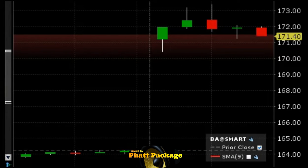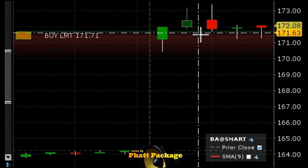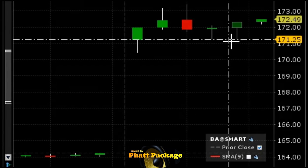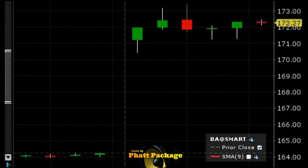Stop loss will be over the 172.30–172.40 area, about a point each way. BA — we're going to come out of this right here. I don't like it anymore; it should have dropped already. We're out. It didn't drop and now it's probably going to take out the highs. We took an 80-cent loser. That's why when you short something that's up, you've got to give it a short leash — if it doesn't work, you get out.